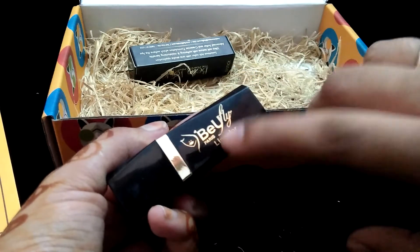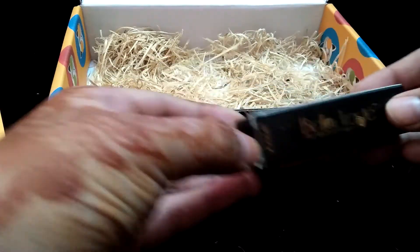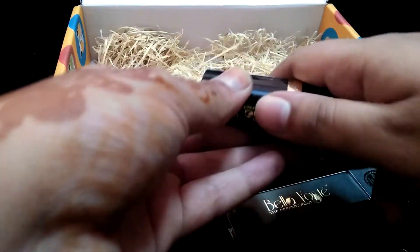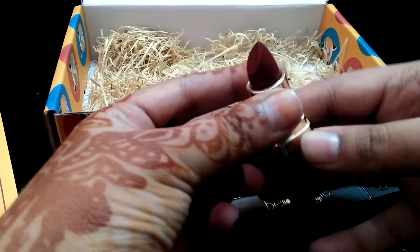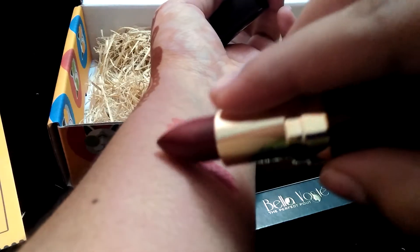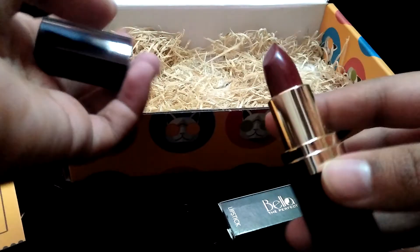The other lipstick I got is from Bella Voste. I selected maroon color — let's see which shade I get. Wow, beautiful color! I love lipsticks very much. It's a very nice, pigmented color — you can see it clearly.